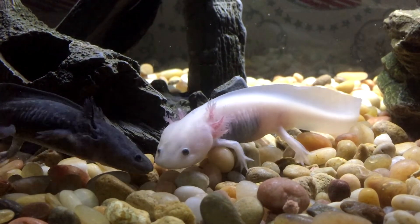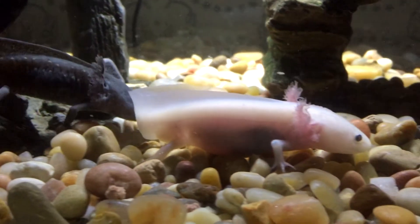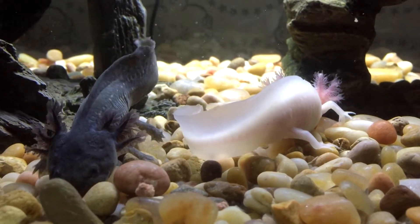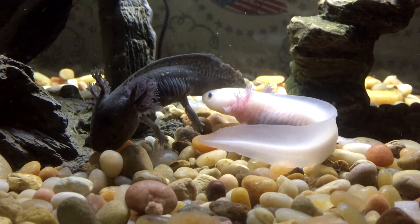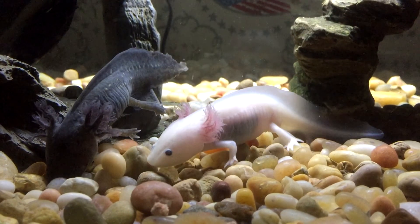That is not the case — they do take a bit more maintenance than that. The darker colored axolotl on the left is the female; she's a melanoid type axolotl. The white colored one with the pink gills on the right is the male, and he's a leucistic type.